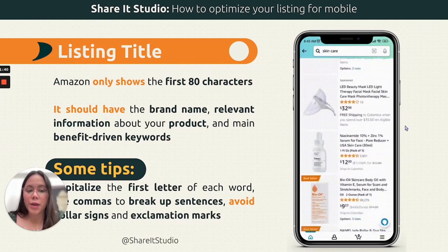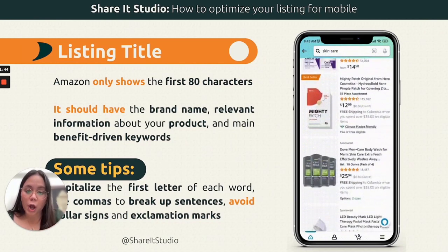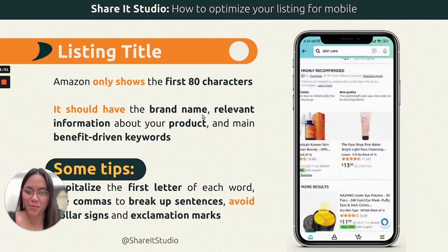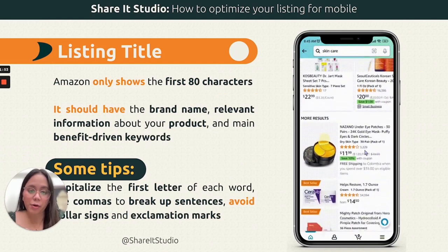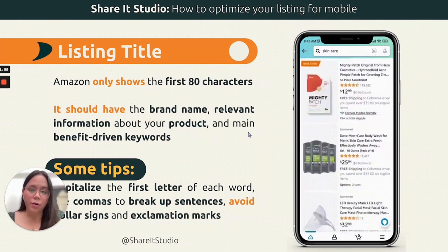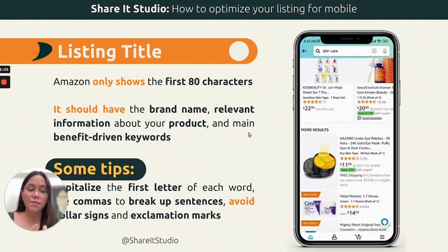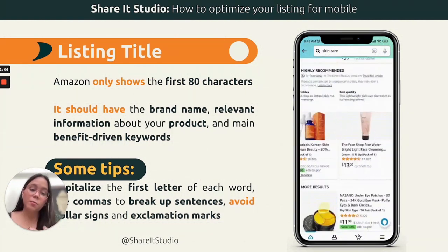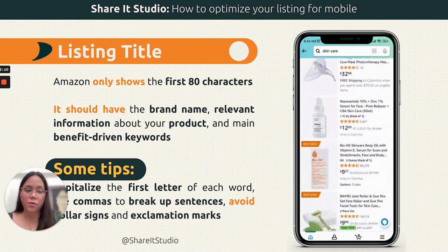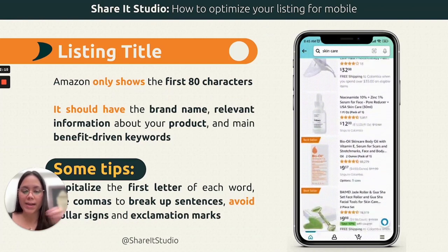Obviously the hero image should speak for itself, but with keywords in the title you can help that. The brand name, relevant product information, and main benefit-driven keywords should all be there. However, if you're optimizing for mobile, consider whether your brand name is the most relevant information to lead with. Maybe put the relevant information and main keywords first and the brand name last. That's what I would do.